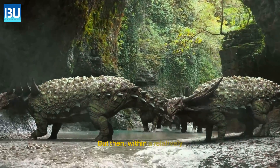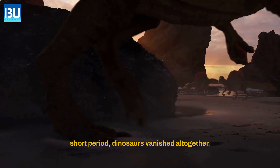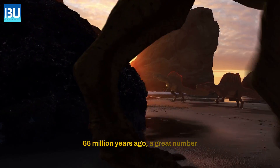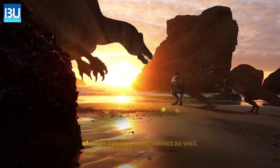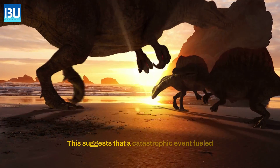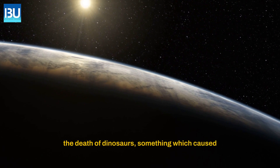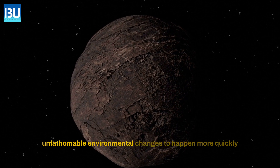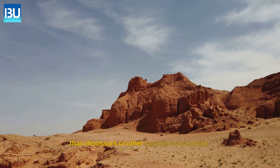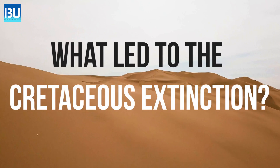But then, within a relatively short period, dinosaurs vanished altogether 66 million years ago. A great number of other species went extinct as well. This suggests that a catastrophic event sealed the death of dinosaurs — something which caused unfathomable environmental changes to happen more quickly than dinosaurs or other species could adapt. What led to the Cretaceous extinction?